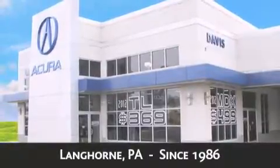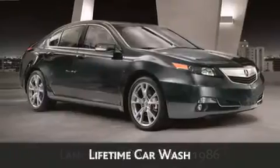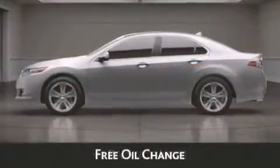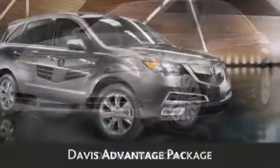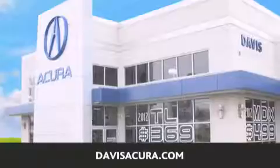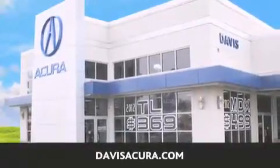As always, when you purchase a vehicle from Davis Acura, you will receive lifetime car washes, lifetime Pennsylvania state inspection, free oil change, and free loaners for life. These are just a few of the added benefits of the Davis Advantage Package. If you're looking for your next new or pre-owned vehicle, look no further. Davis Acura has the vehicle of your dreams. Visit us today at DavisAcura.com.